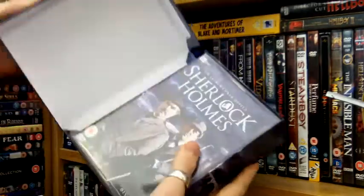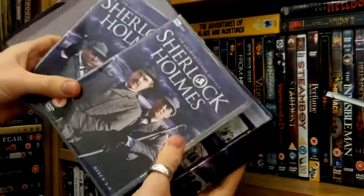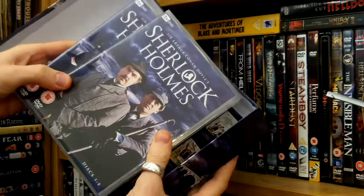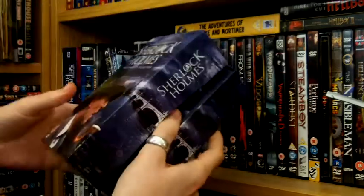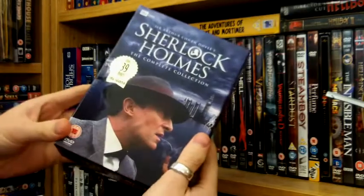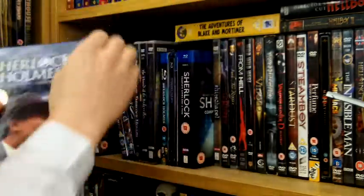Now this is utterly brilliant. Any self-respecting Sherlock Holmes fan should have a copy of this — this is the Jeremy Brett ITV series from the 80s. It's sometimes word for word the stories, it's so close to the source material. It's absolutely amazing and it just really holds up. Definitely check that out if you haven't already.